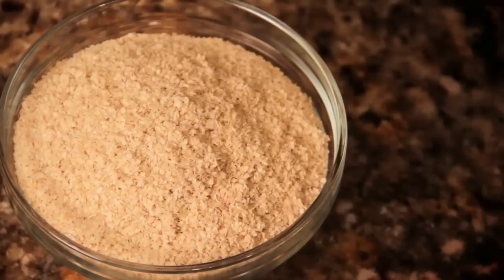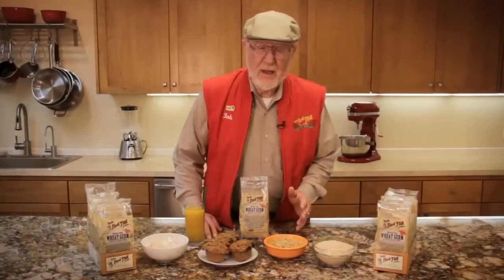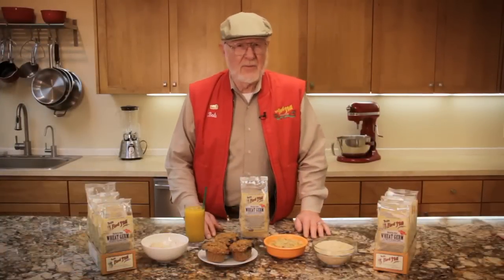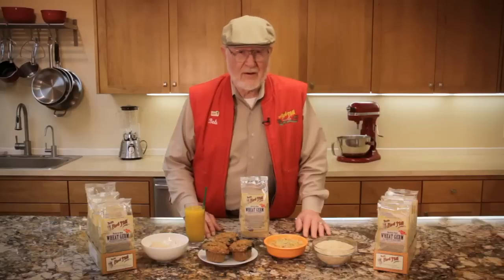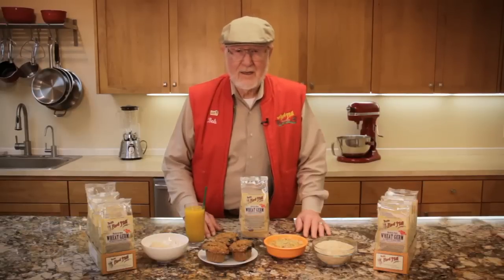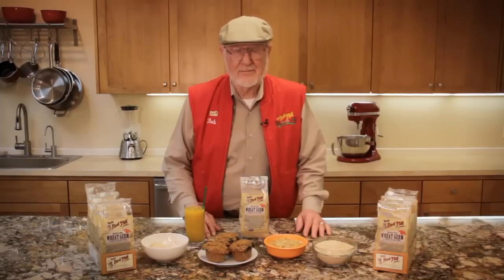You might not realize it, but wheat germ is actually something that is removed when milling white flour. For over a century, the milling industry has been disassembling the wheat kernel to make white flour. And in the process, they strip away the healthiest parts — the nutritious germ and the bran. What a waste.